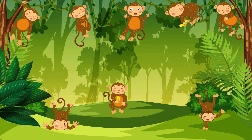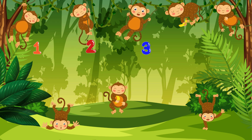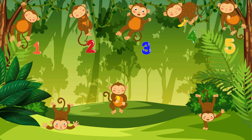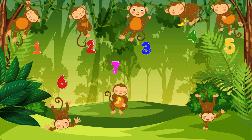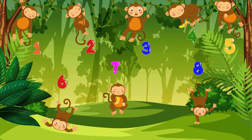Can you tell me how many monkeys you see? How many monkeys do you see? Let's count together! 1... 2... 3... 4... 5... 6... 7... 8. There are 8 monkeys!